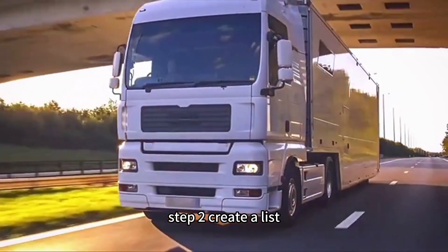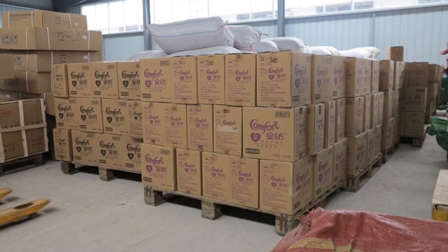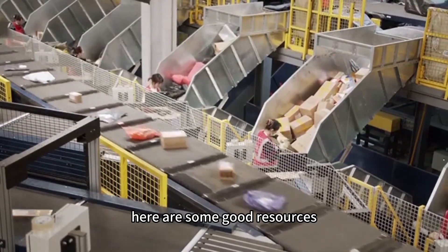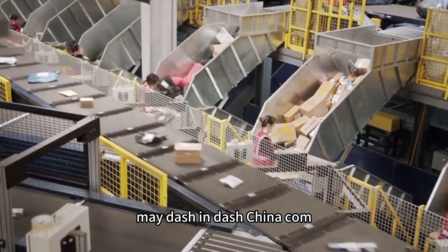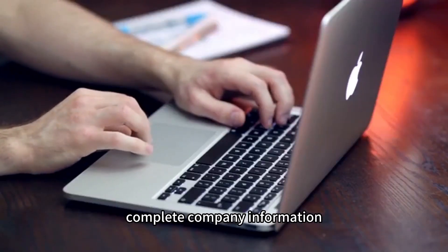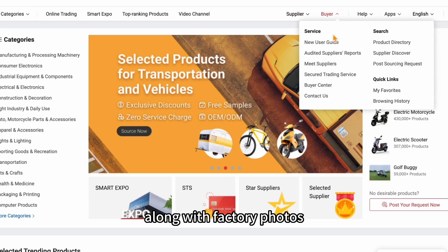Step 2: Create a list of Chinese exporters or suppliers that can provide you with the product. You can find suppliers through online directories or professional purchasing companies. One good resource is Made-in-China.com, a Chinese supplier directory that provides buyers with product catalogs, complete company information, contract details, enterprise culture data, and factory photos.